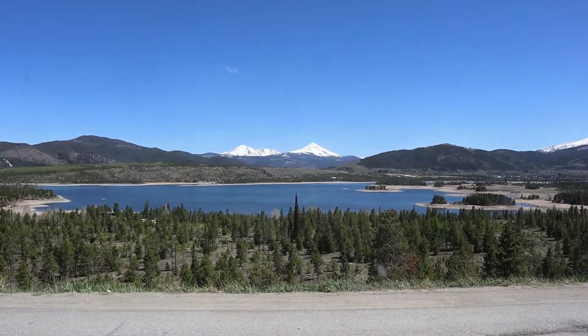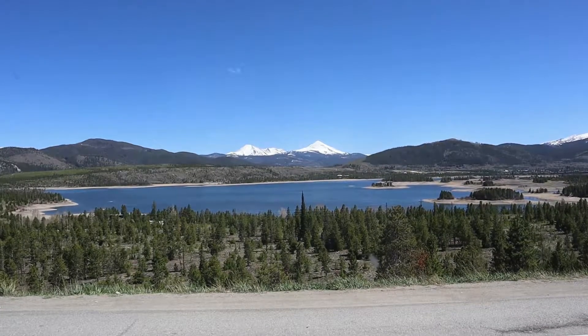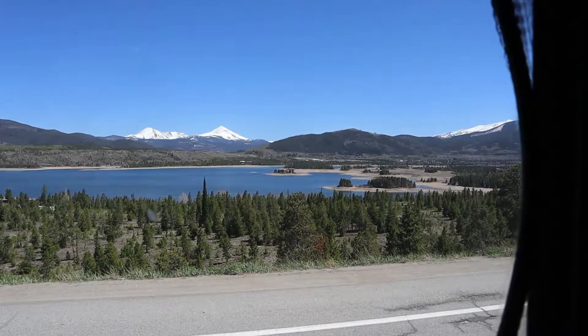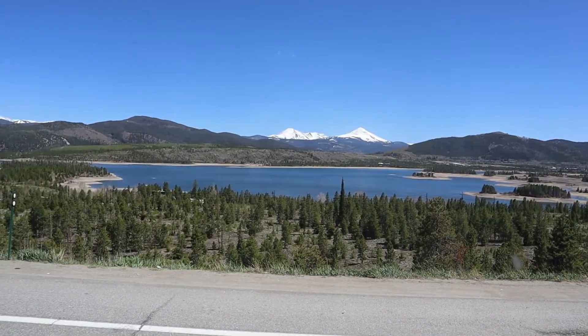We've stopped here in Frisco, Colorado to eat lunch at this scenic pullover area, and so this is our view as we eat lunch. You can see the snow on the top of the mountains in the background. This is so pretty.